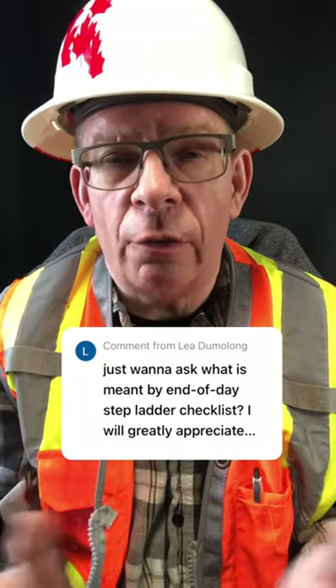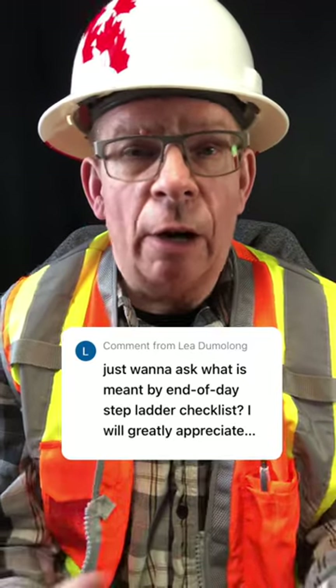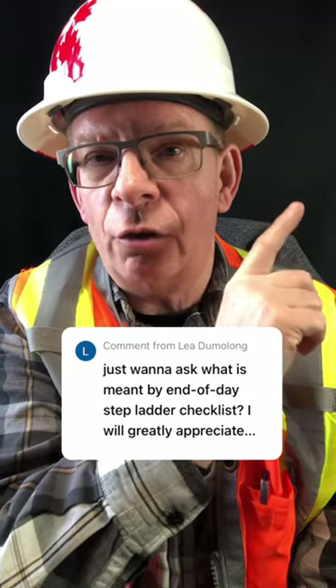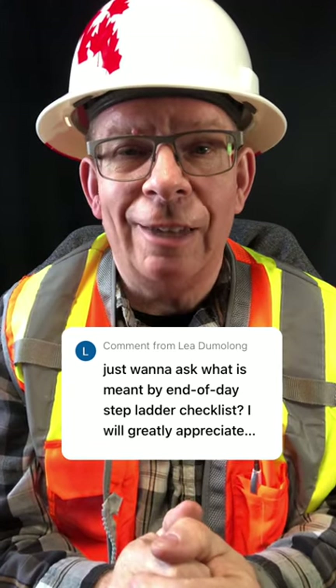If it's unserviceable or shouldn't be used, then it should be tagged out for service, repair, or disposal. I recently did a video on that and other types of inspections — you can have a look in this corner, or subscribe to the channel to see more health and safety videos. Okay, take care, bye for now.